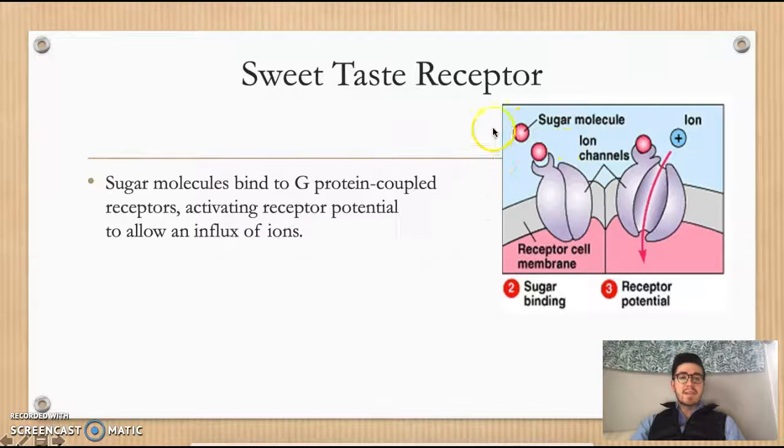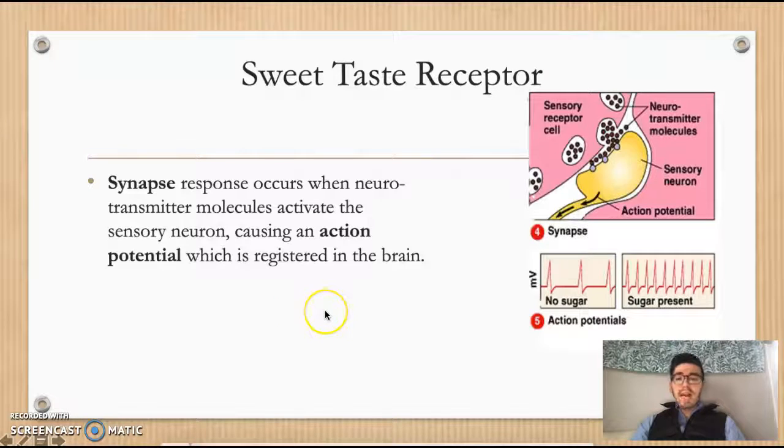You can see the sugar molecule coming into that taste pore and binding to the G protein coupled receptor. This diagram labels them as ion channels, but they are the G protein coupled receptors. Once that sugar molecule binds, it activates the influx of ions into the sensory receptor cell. Those neurotransmitter molecules are then released and interact with a sensory neuron, creating a synapse response and an action potential which is registered in the brain. The action potential fluctuates much more when sugar molecules are present, causing the brain to receive these impulses as a sensation of sweetness.